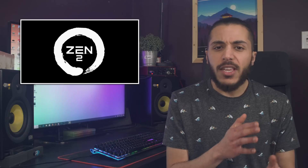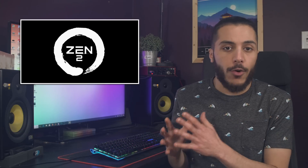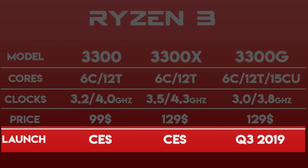At first I thought that this was just the price tracking website using the leaks we had before and pasting them onto their website. But the absence of G-Series processors and the missing 3850X makes me think otherwise. Those CPUs are supposed to come later in 2019, so that's pretty interesting.